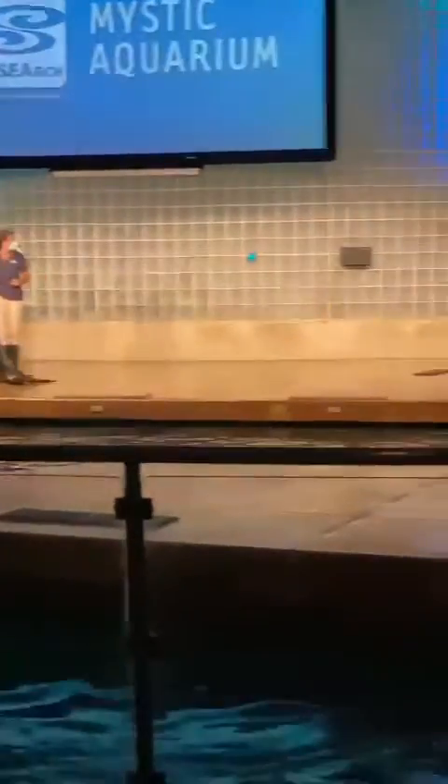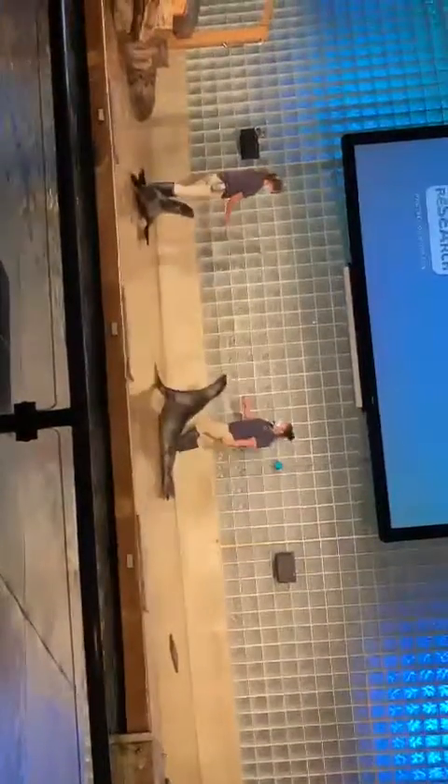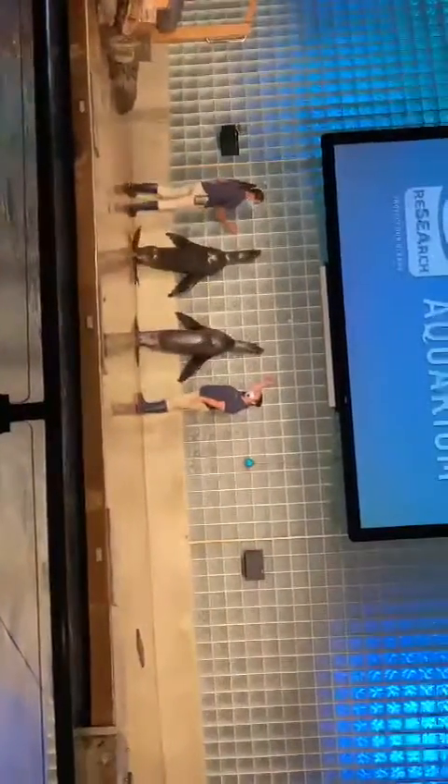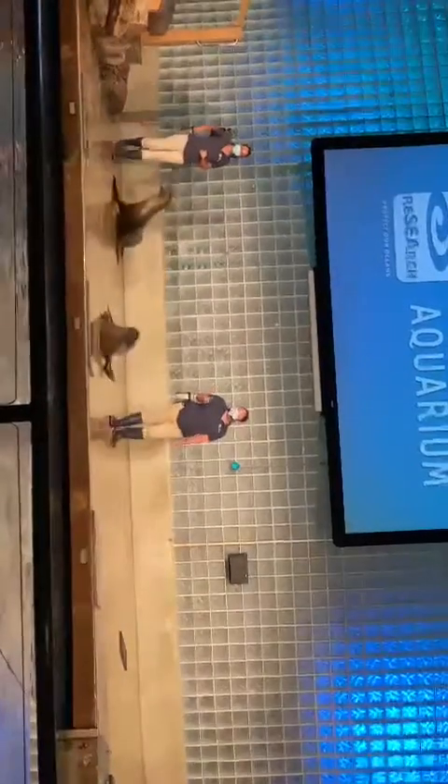Sea lions also have a rotating hip bone, so they can stand up and even walk on all four flippers. And this is what allows them to climb those steep cliffs. Even though sea lions spend a lot of time on those rocky shores of California, they also spend a lot of time in the water, using those really powerful front flippers in an up and down motion to propel themselves up to 25 miles an hour — to avoid predators, catch fish, and swim.